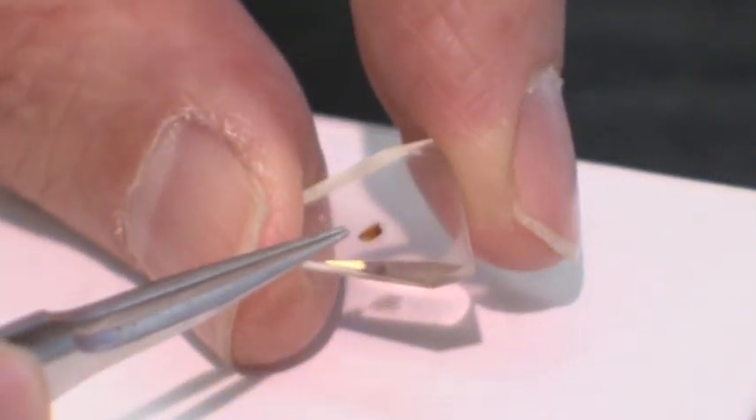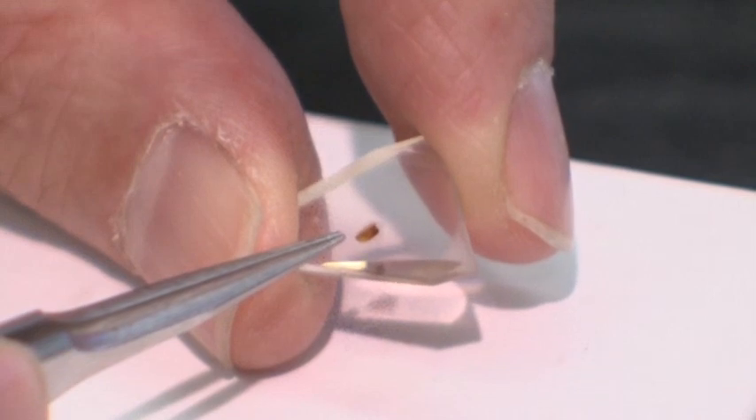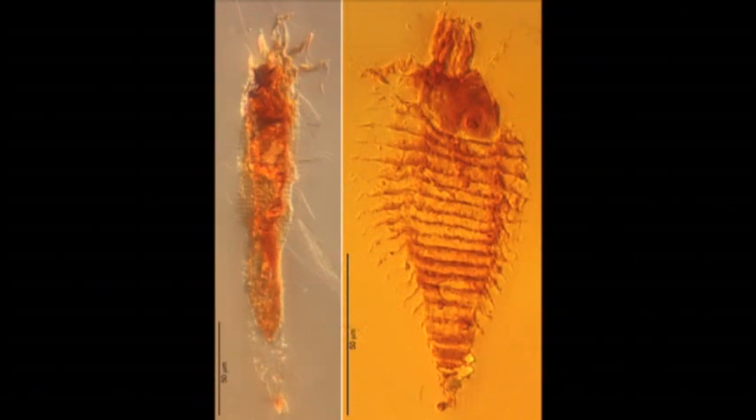When you think about it, 230 million years ago, so many things have happened. Oceans have opened up. Mountain ranges have formed. The dinosaurs have come and gone. But here are these tiny little arthropods which have sailed through evolutionary time virtually unchanged.